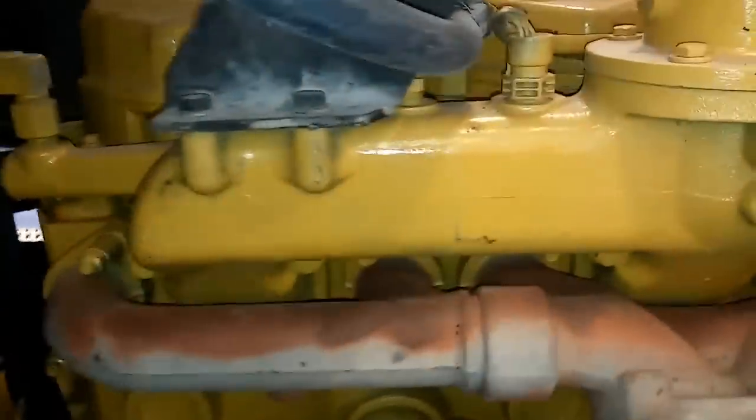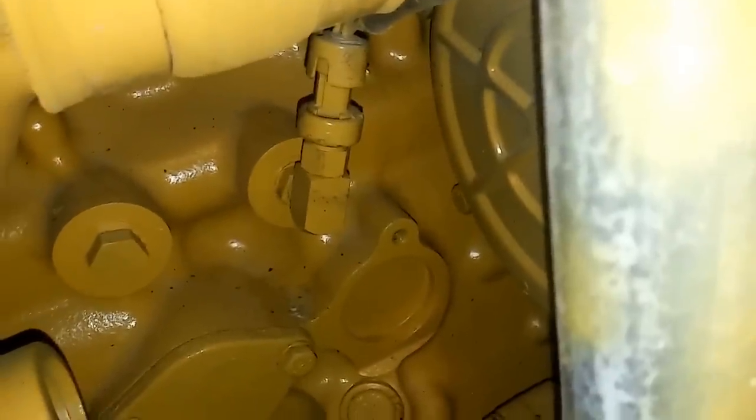Looking at your intake manifold and exhaust manifold again, and not much on the back of the engine — you can see the rear structure. Now this tube here that bolts to the head is actually a coolant tube. It is all aluminum, and that's a common break point — the bolts will seize in it. The sensor we're looking at here is the oil pressure sensor.